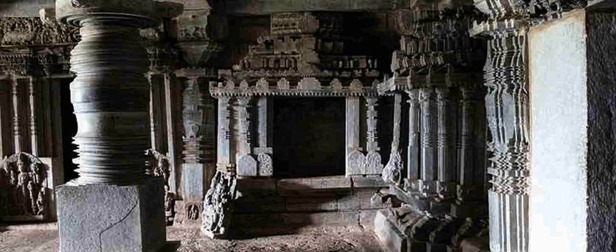You can explore the other shrine and then exit from the temple. We have now come to the end of the Kedha Reshwara temple tour. Take your time to explore the Kedha Reshwara temple on your own.